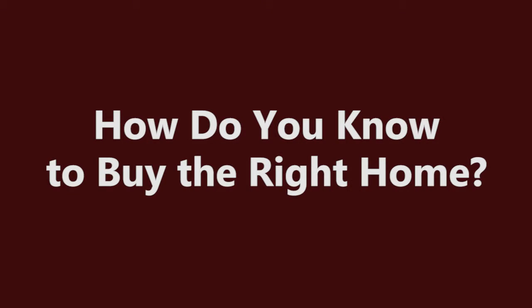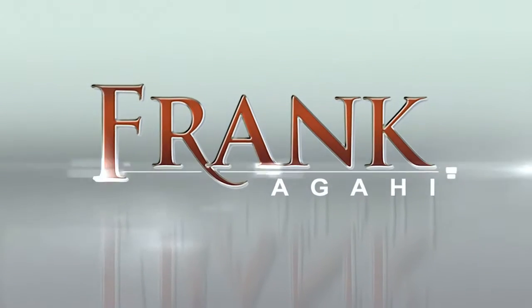Hi everyone, this is Frankie Gahi with Remax Omega here in Irvine, California. Thank you for visiting my video blog. If you're looking to buy a home, how do you know you're buying the right home?